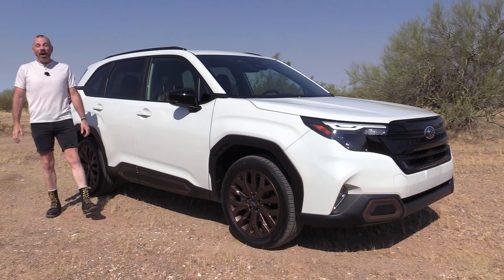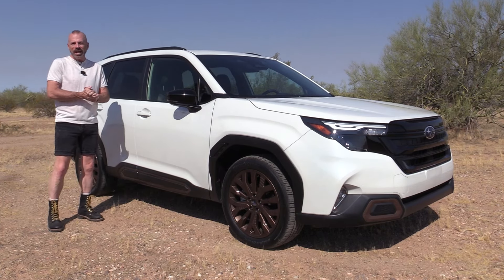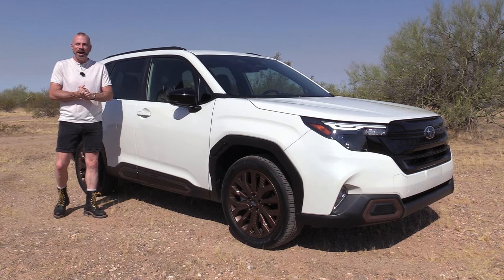We're going to keep our walk-around pretty brief today because it's 102 degrees outside already at 9 a.m. here in Phoenix, and I don't want to bake to death before your eyes.